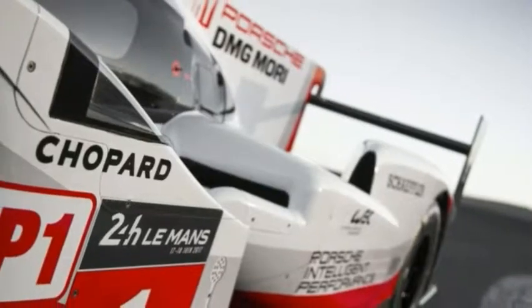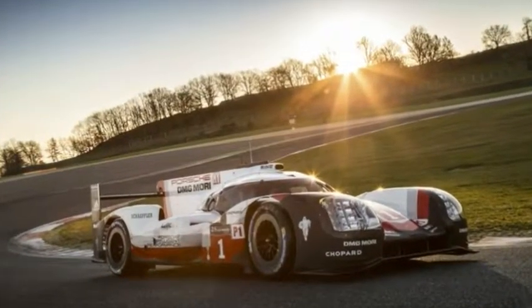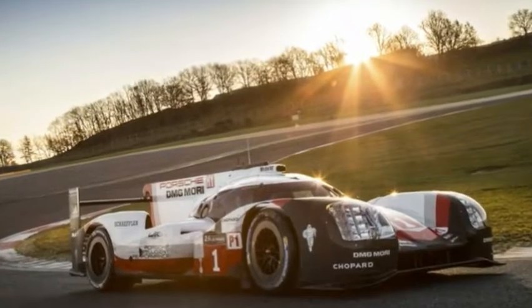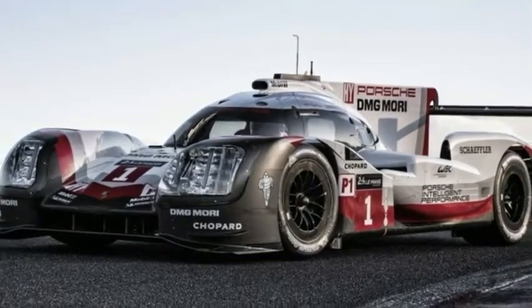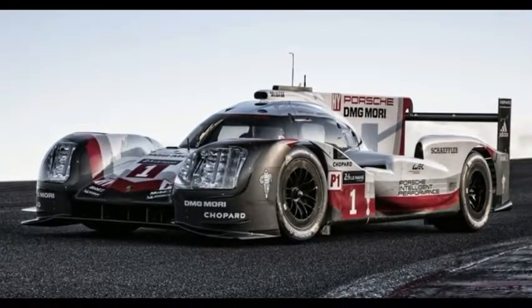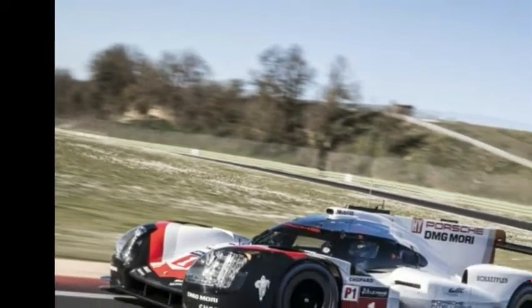Porsche says the total system output is rated at 900 horsepower, and it is the only prototype to recover energy during acceleration as well as braking. The car features two different energy recovery systems: a braking energy recovery system on the front axle as well as an exhaust energy recovery system, feeding a lithium-ion battery that powers the electric motor.